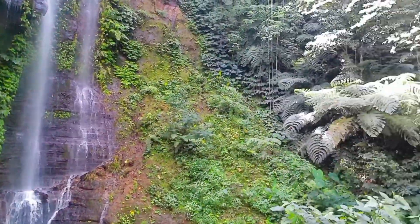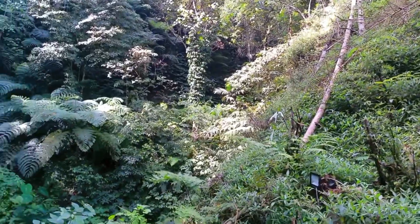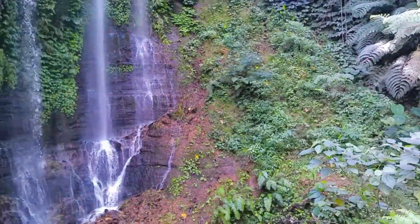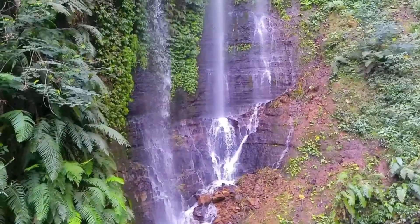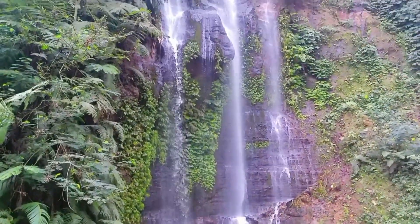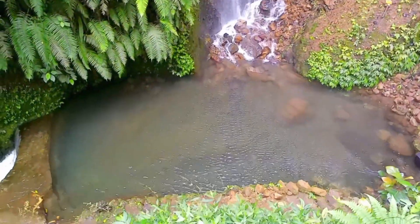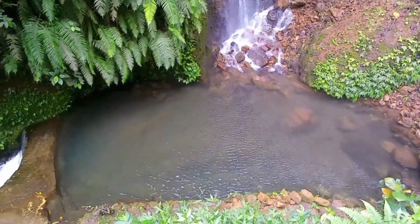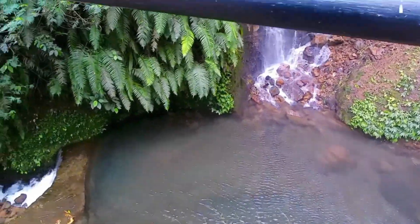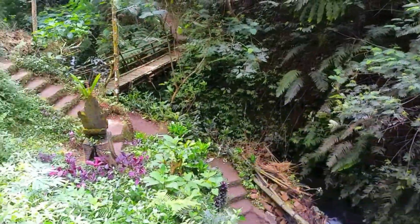The area is surrounded by cliffs. Even though it is close to the main road and parking area, the waterfall is quite tall, though the water flow is a little small. Below there is a natural pool visible. Interestingly, despite seeing several motorcycles and cars parked earlier, there appear to be no other visitors here right now.